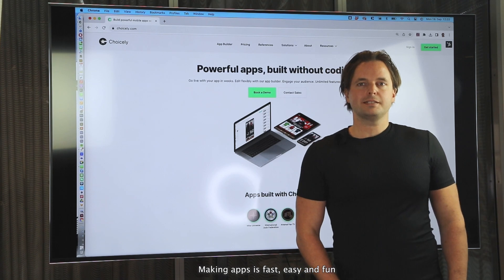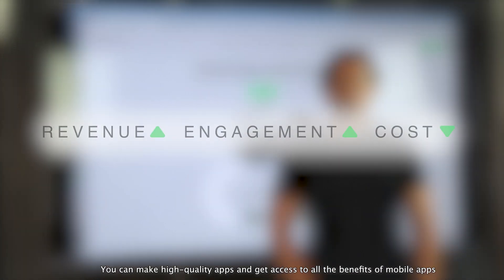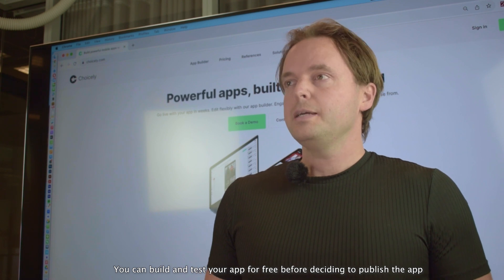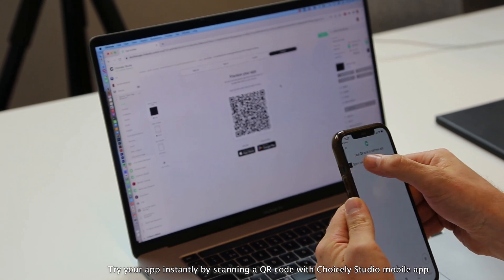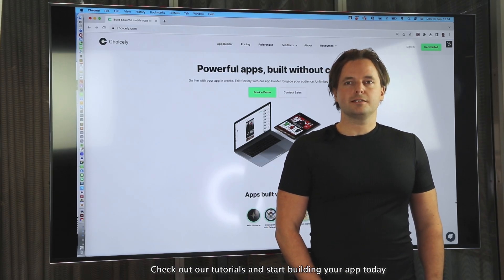Making apps is fast, easy and fun. You can make high quality apps and get access to all the benefits of mobile apps and a premium platform used by some of the leading brands in the world. You can build and test your app for free before deciding to publish. Try your app instantly by scanning a QR code with Choicely Studio mobile app. Check out our tutorials and start building your app today.